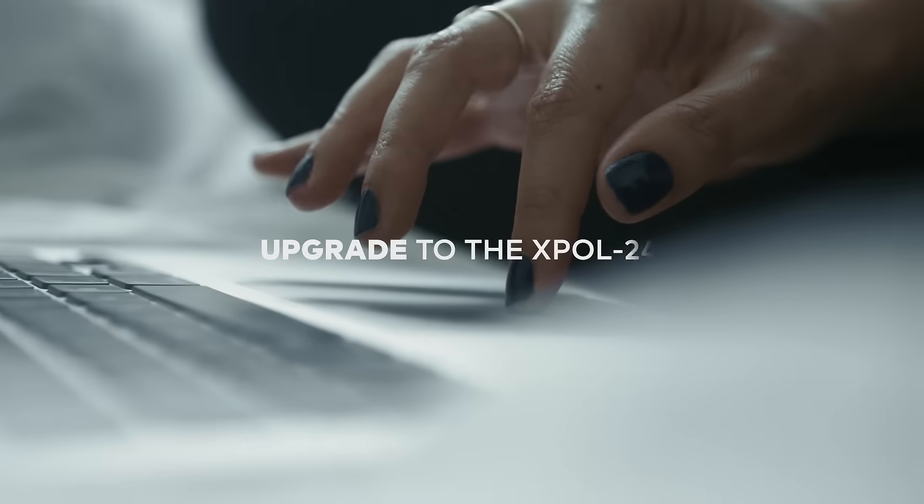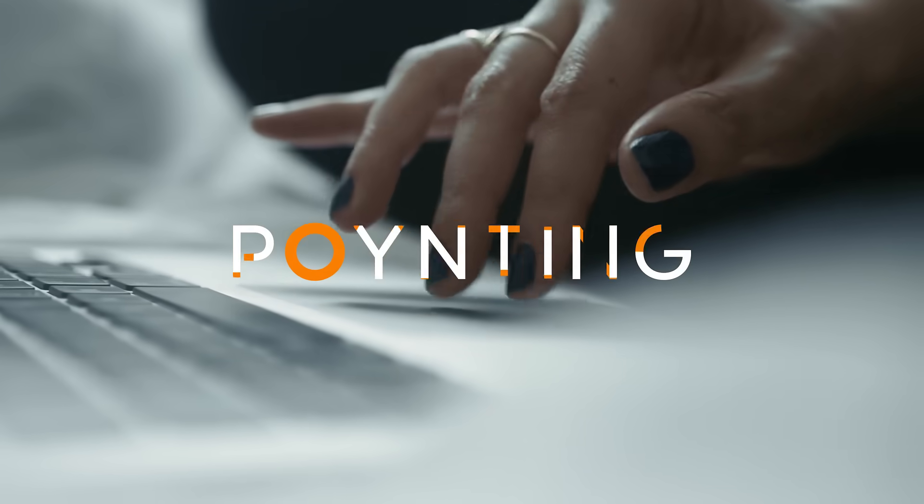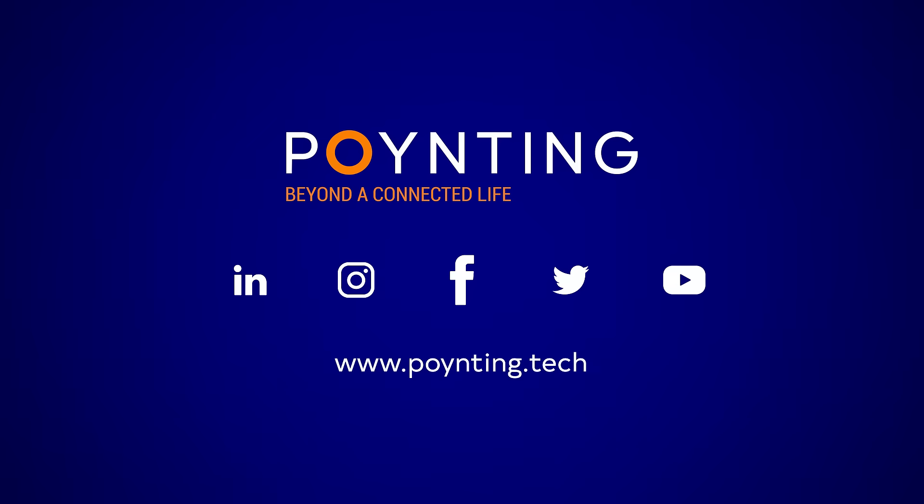Upgrade to the XBOL 24 for a new generation of connectivity. Visit our website to find out more and connect with us for more information.